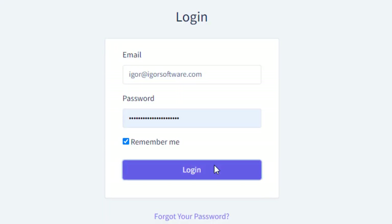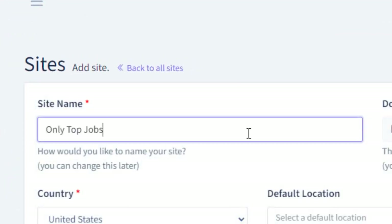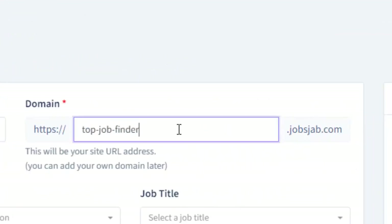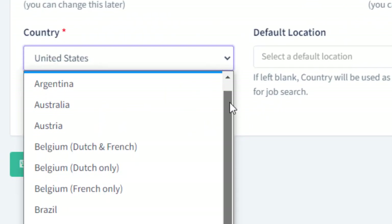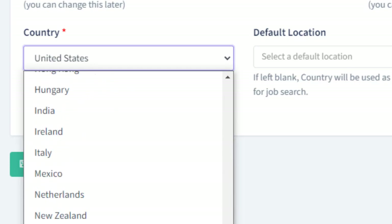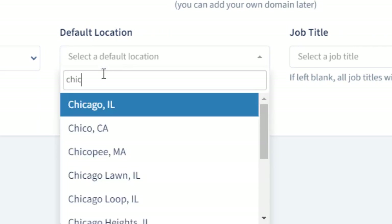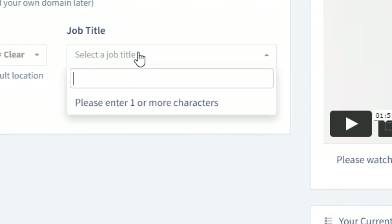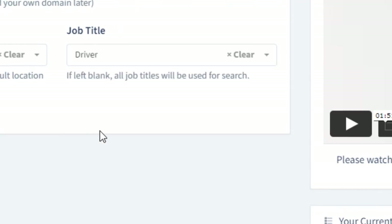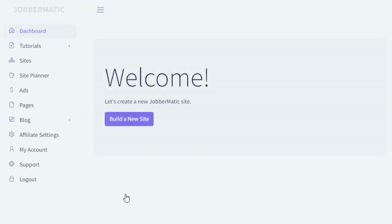First, log into the dashboard and click the build a new site button. Let's give our site a name and here you can pick a free subdomain. You can choose which of the 30 countries you want your site to focus on. If you want your site to target a specific city, state or region, you can select the default location here. And if you'd like your site to focus on a specific type of jobs, you can pick the job title here. Click the Save button and your site is created almost instantly.